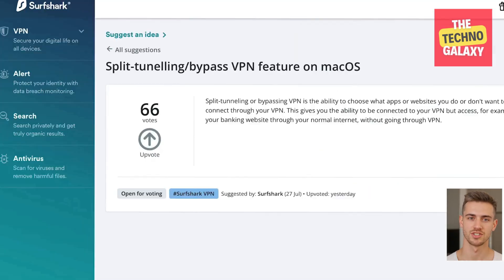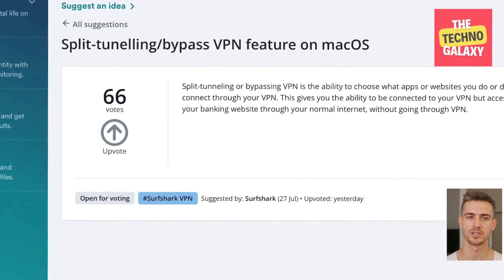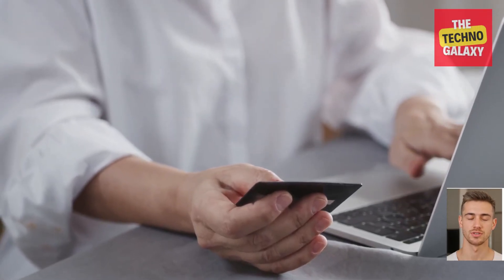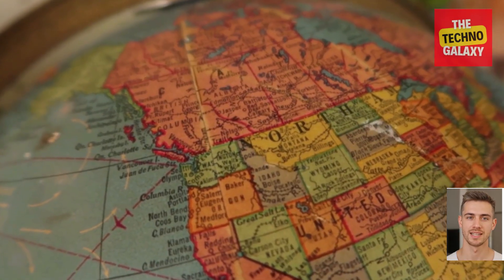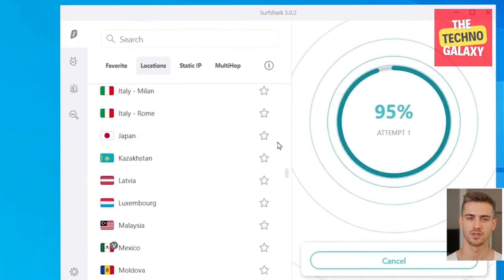Many users can find Surfshark's Bypasser feature just as useful. Bypasser lets you access the sites or apps you want directly through your internet provider, while the rest of your internet activity goes through the VPN. This is useful if you want to access your bank account from your own IP, or if you want to access websites that are only available in your country.